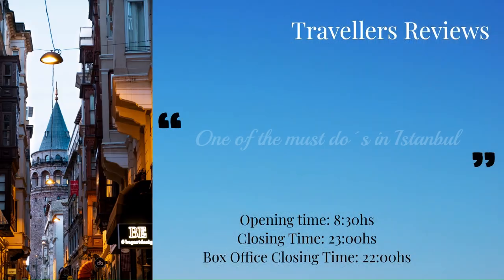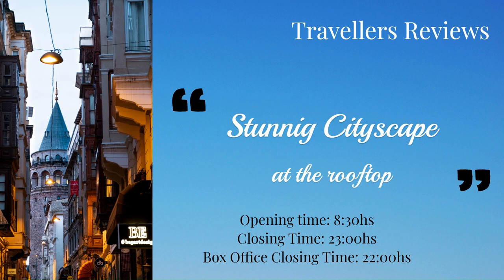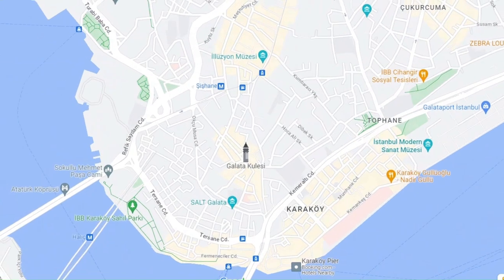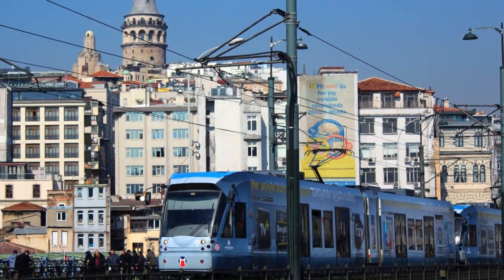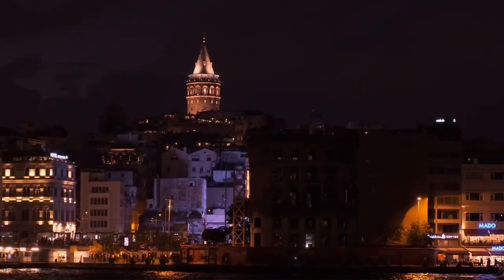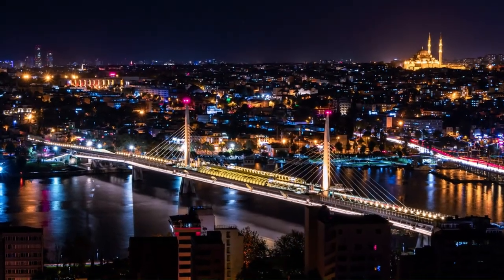The Galata Tower is a popular tourist attraction, so it can get crowded, especially during peak season. If you want to avoid the crowds, try to visit early in the morning or late in the evening. The tower is located in the Karakoy district, easily accessible by public transportation — the nearest metro station is Karakoy and the nearest tram stop is Karakoy tram stop. The tower is also open late, so you can visit after the sun has set. The views from the top at night are especially beautiful.